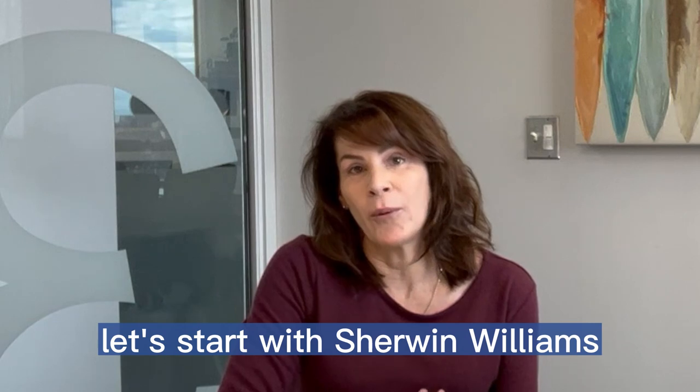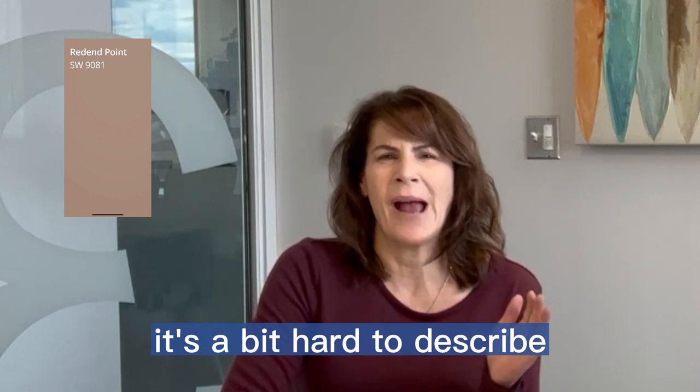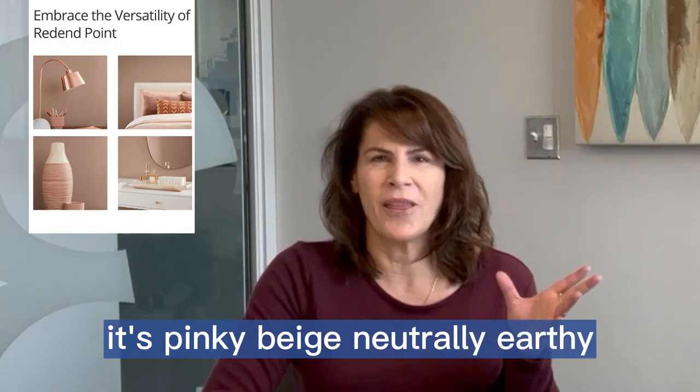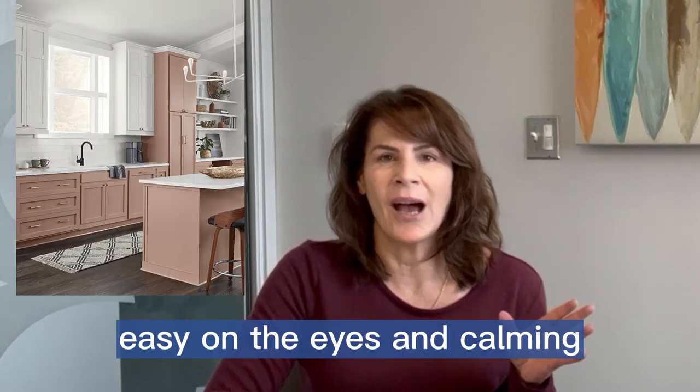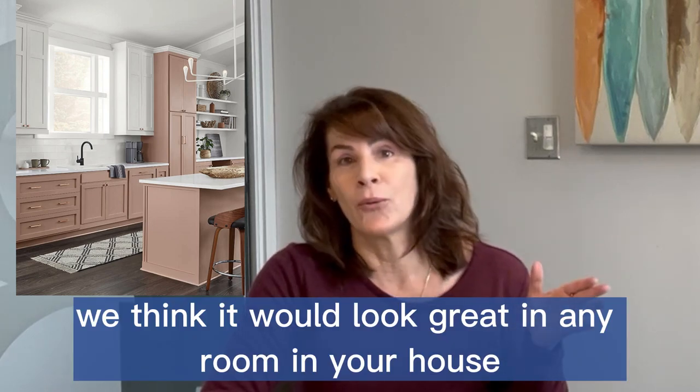Let's start with Sherwin-Williams. They have picked Red End Point. It's a bit hard to describe — it's pinky, beige-y, neutrally earthy. It's a natural color that's easy on the eyes and calming. We think it would look great in any room in your house.